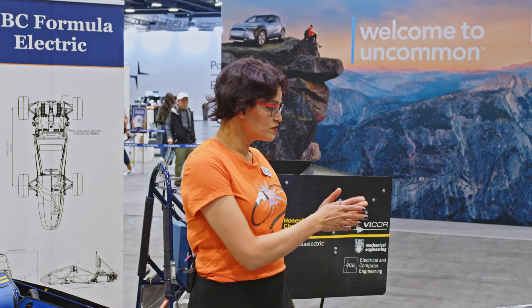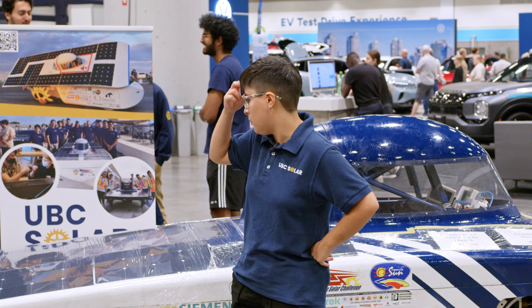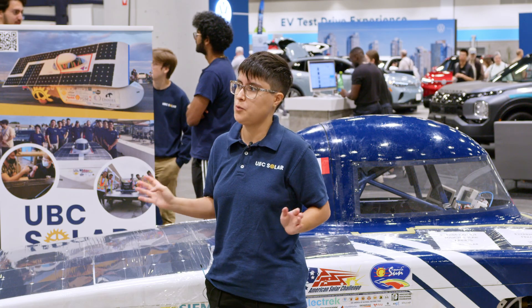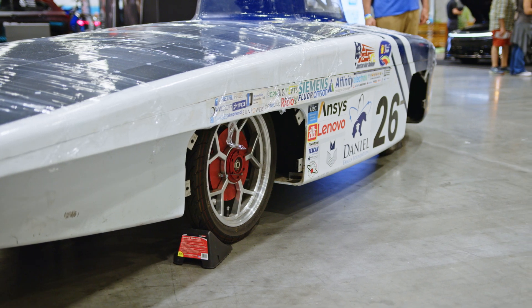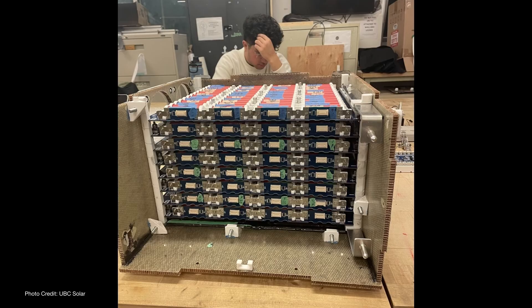Are you able to talk us through the specifications of this vehicle? The area of the solar panels is around four square metres, which is the maximum allowed by regulations. Our arrays can take in six to seven amps on a sunny day, and our battery can store 5.4 kilowatt-hours of energy.